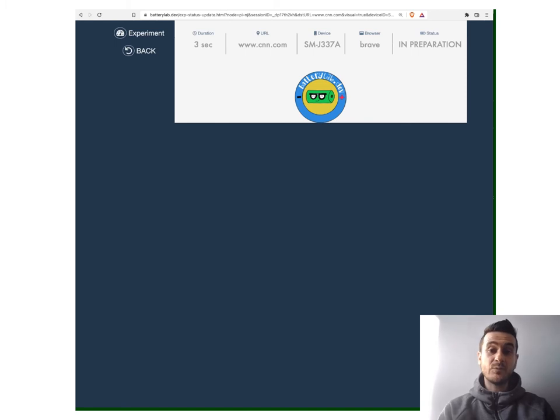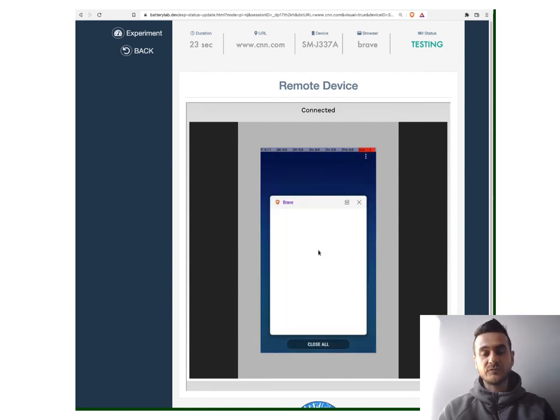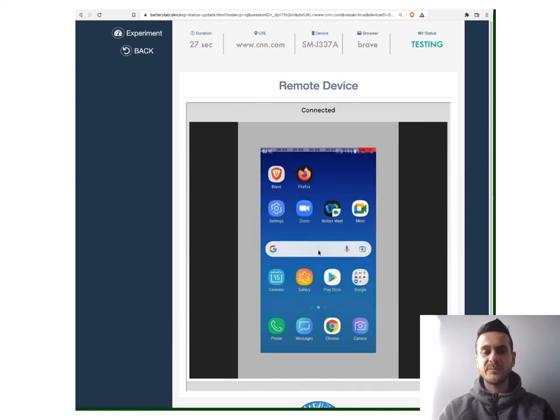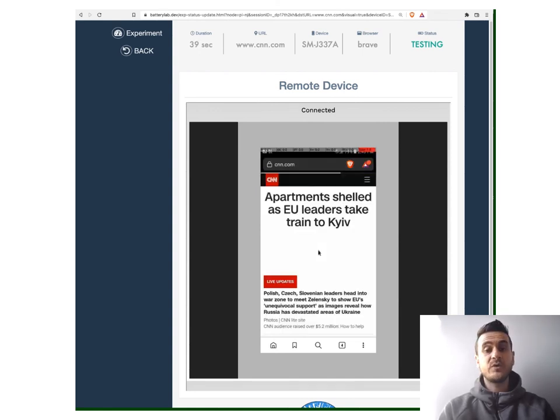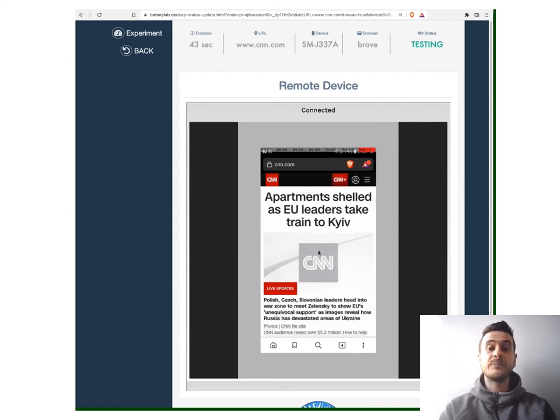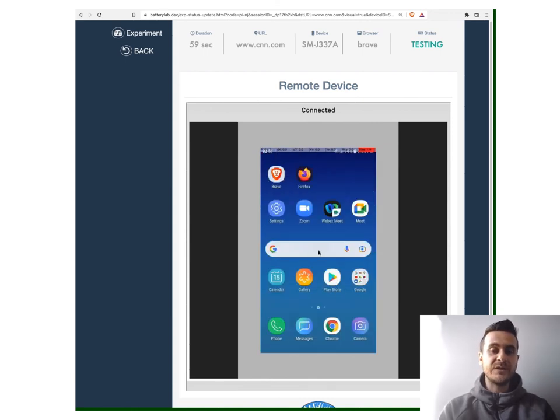So what happens next? The job we defined gets scheduled at the access server, which talks with the specific vantage point, makes sure a slot is available, and instruments the node — for example, starting to stream the screen. We can now see the device screen right here. We run the Brave browser and visit CNN.com. We start by cleaning the device — killing any pending applications — then launch Brave, visit CNN.com, and wait 25 seconds for the simple load. Experimenters could also ask for different interactions, like scrolling or loading internal pages. Once the experiment is over, we do a bit of cleanup on the device.